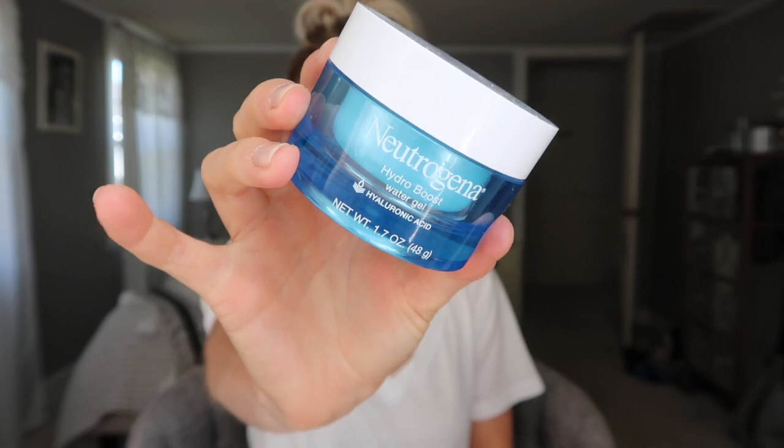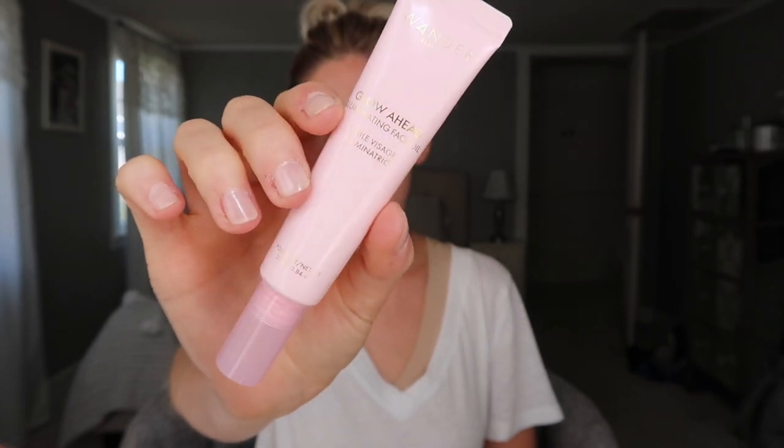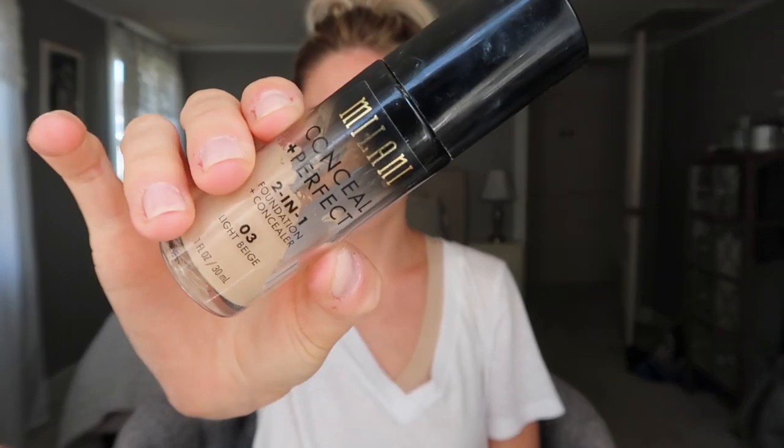I'm starting out by throwing my hair up just to get it out of the way. I will list all the products used in this video down below. I'm moisturizing my face with the Neutrogena Hydro Boost moisturizer, which I've absolutely been loving — it's super lightweight and not greasy. Then I'm also going in with the Wander Glow Ahead illuminating oil, applying this all over my face.